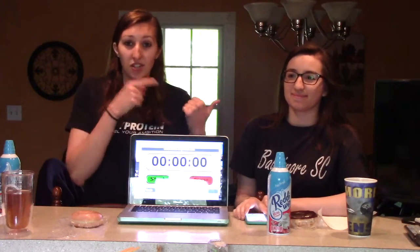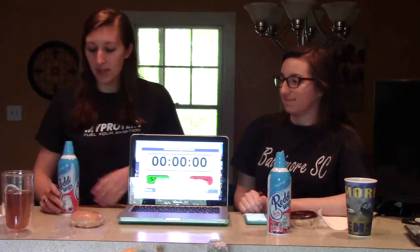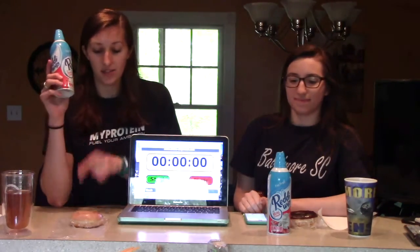Alright, welcome guys, thank you for clicking on the video. I am here with my sister Nikki — shout out to her because she graduates from high school in a few weeks, so hit that like button for her. We are here doing the Ready Whip and Donut Challenge.